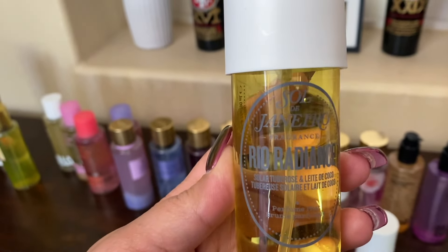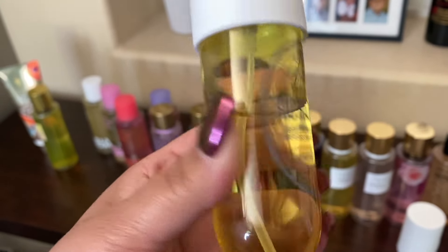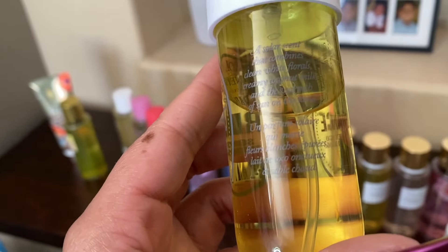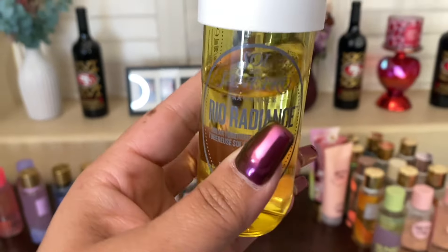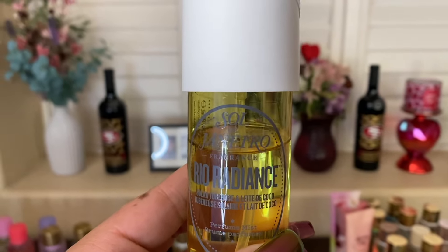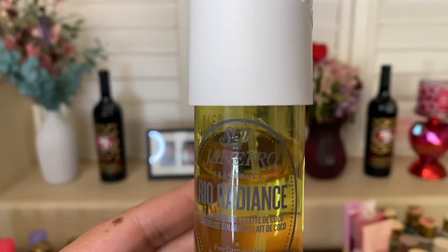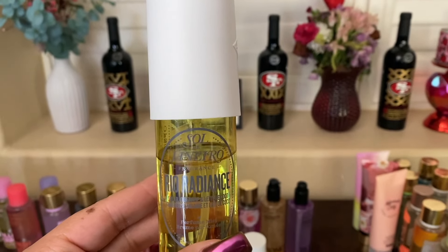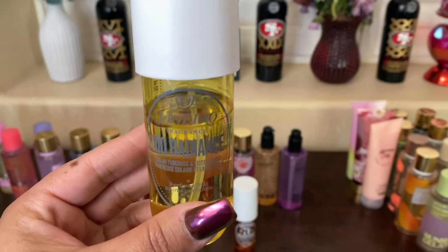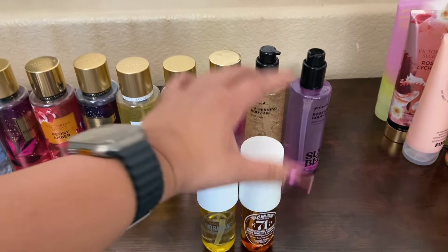This one is the Sol de Janeiro Real Radiance. This one came out in the summer — it is a very summery scent, very good. It has creamy coconut. This one is a good one for the summer. What I hate is that they're like limited edition, and I try to stop myself from using them up because I truly like them. I'm completely trying to get away from that mindset — use it up, love it. Hopefully they bring it back. If not, if I really want it, let's see how much I'd be willing to pay on Mercari or places like that — probably not much.